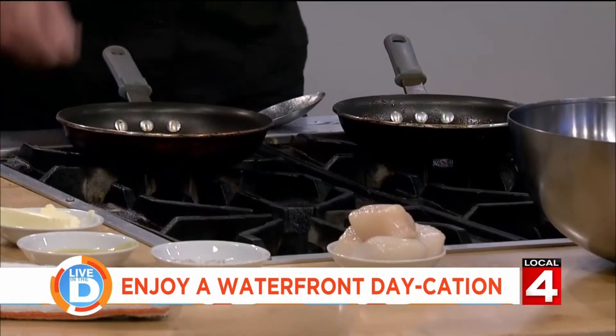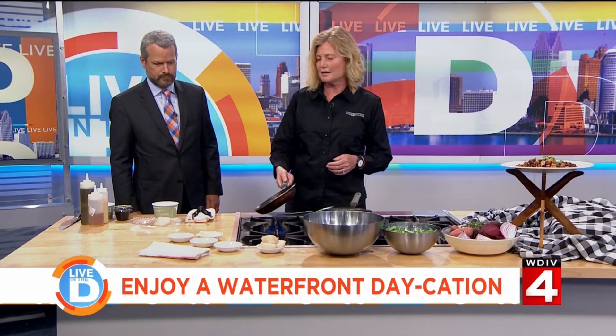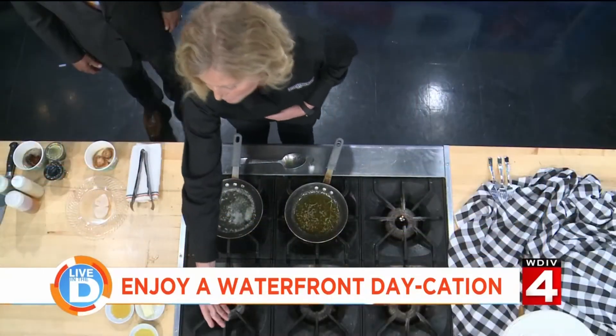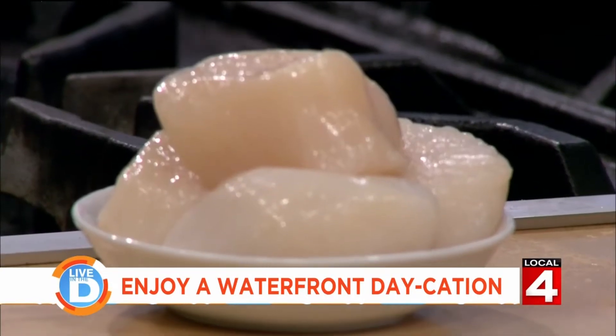All right, let's get into it. So what we do is we get a hot pan started. You're going to sear these scallops, and the best way to do that, especially with a U10 scallop like we're using here — these sea scallops — stay simple. You might want to just use a little sea salt and pepper, lemon, and when you're searing, a little oil and butter in the pan — oil so you don't burn the butter.